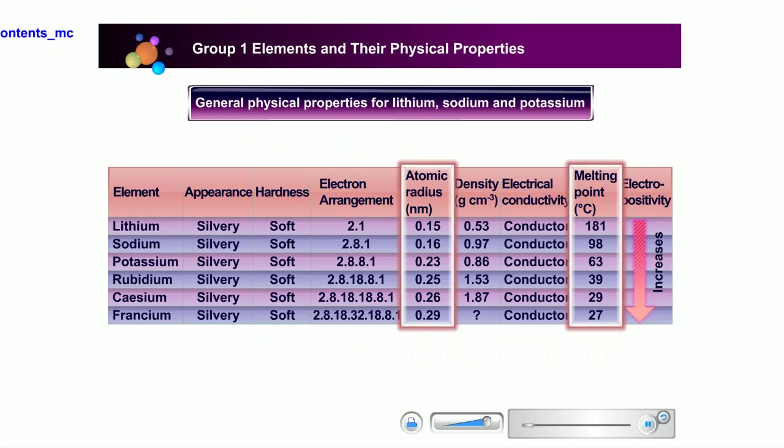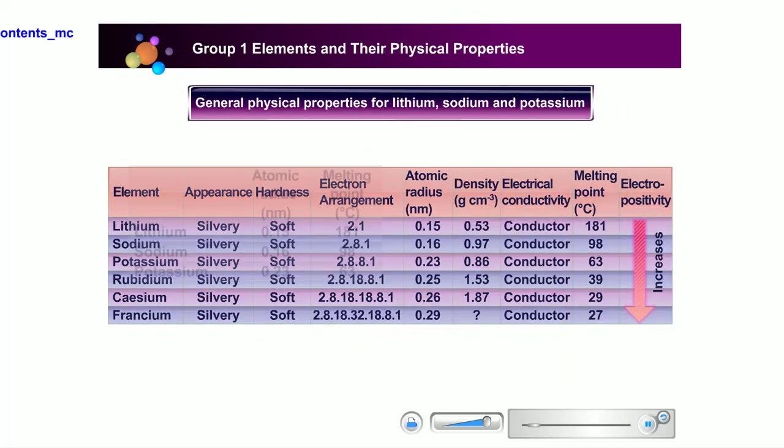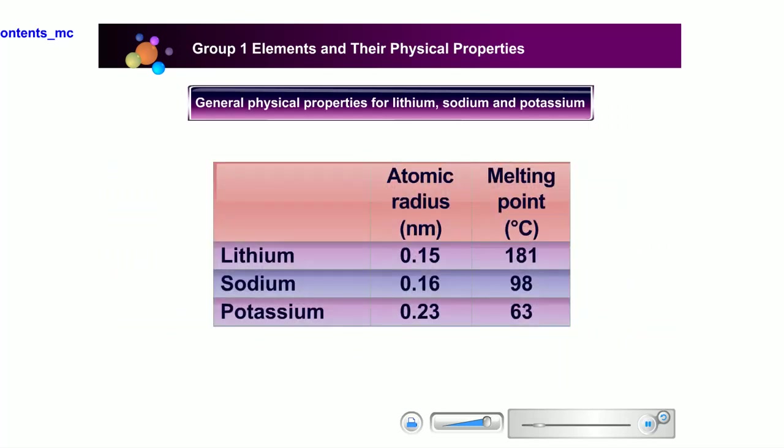Changes in the melting point: the table shows the melting point decreases with increasing atomic radius going down Group 1. This is because as we go down Group 1, the atomic radius increases, and the force of attraction between particles decreases. Less heat is needed to break the force of attraction between particles. Therefore, the melting points decrease going down Group 1.